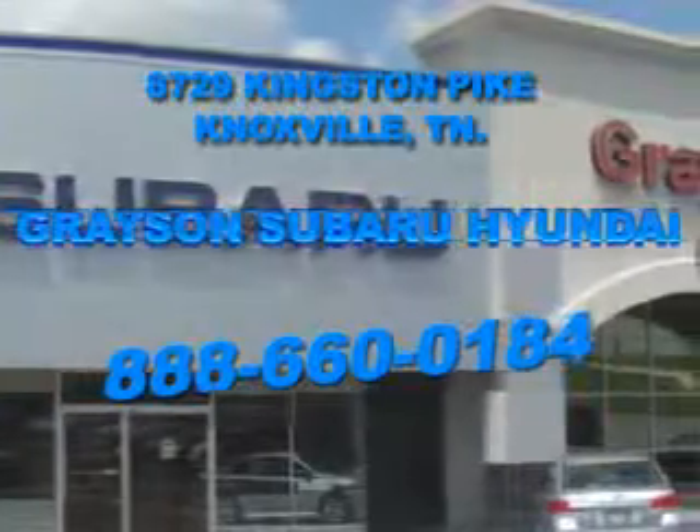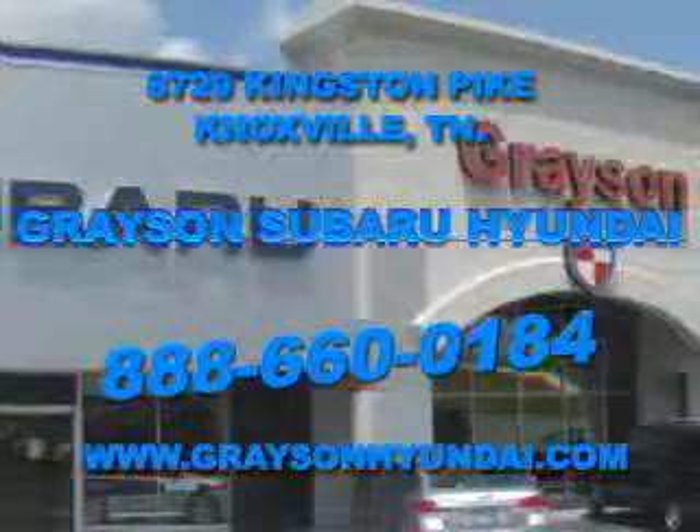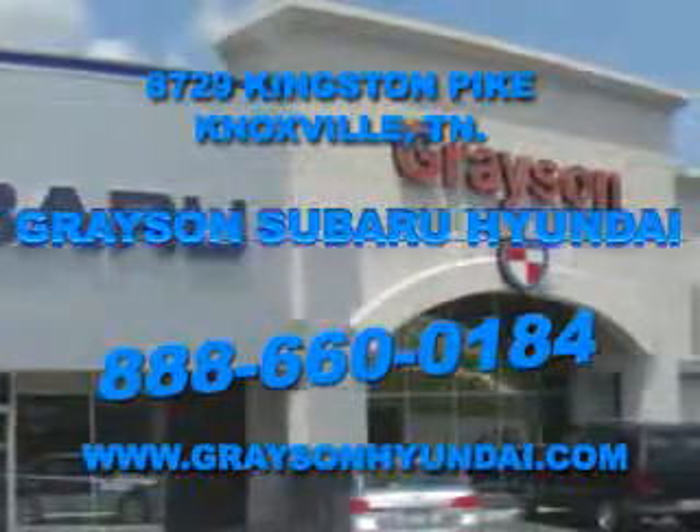Come see us. For more information about our amazing inventory lineup, check us out online at www.graysonhyundai.com. We'll see you next time.